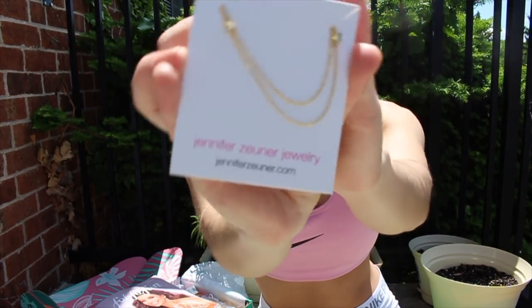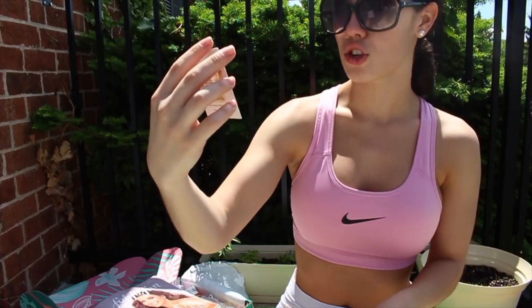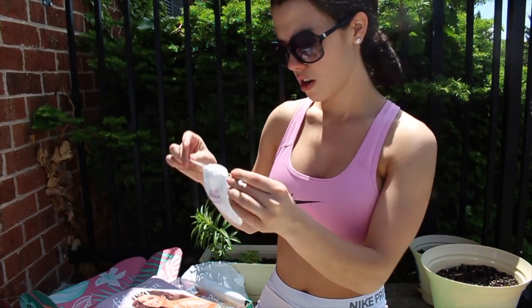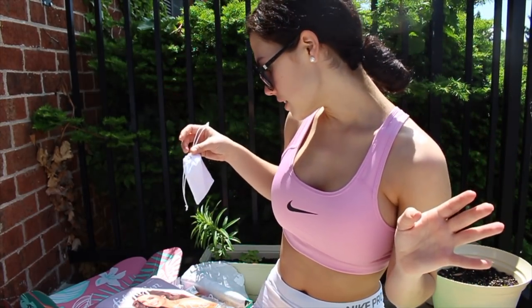This necklace retails for $50 — it's a gold, beautiful, dainty little necklace, and you know those are super stylish right now. Stars are such a big thing and I love stars, so I'm going to rock the heck out of this. And that was the last item!